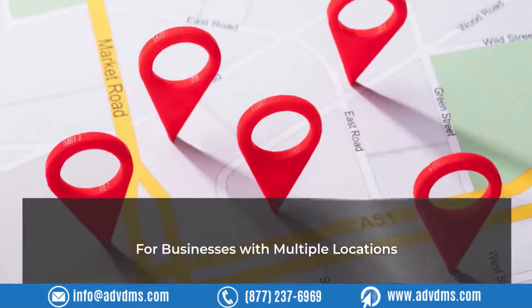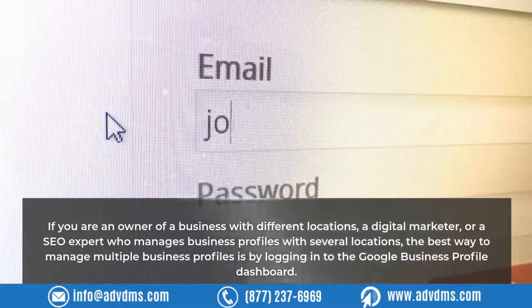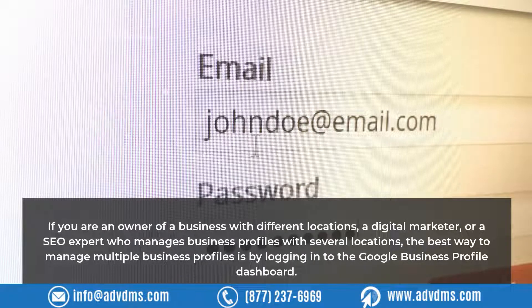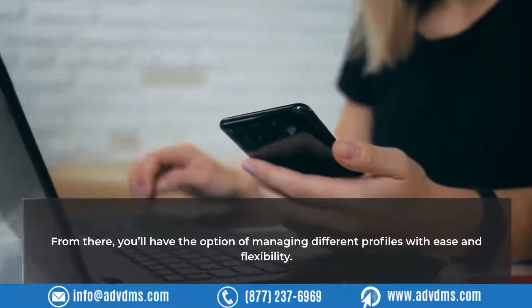For businesses with multiple locations, if you are an owner of a business with different locations, a digital marketer, or an SEO expert who manages business profiles with several locations, the best way to manage multiple business profiles is by logging into the Google Business Profile dashboard. From there, you'll have the option of managing different profiles with ease and flexibility.